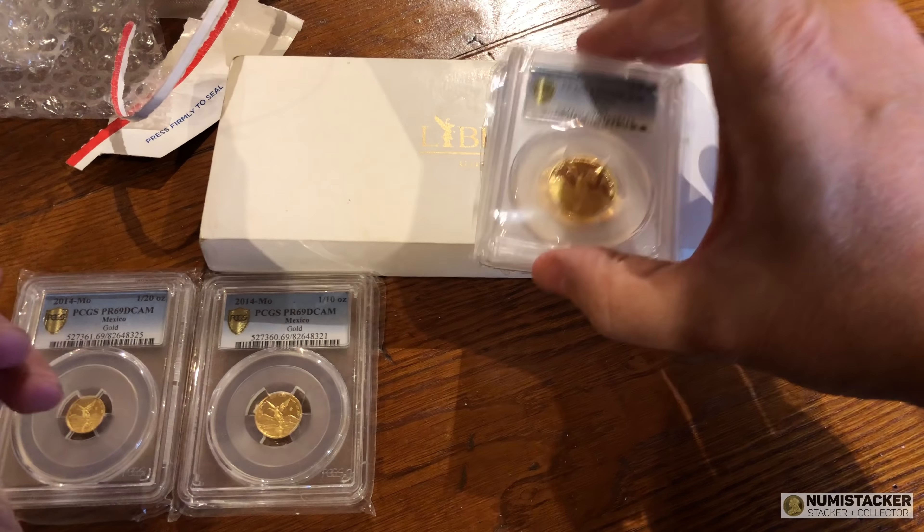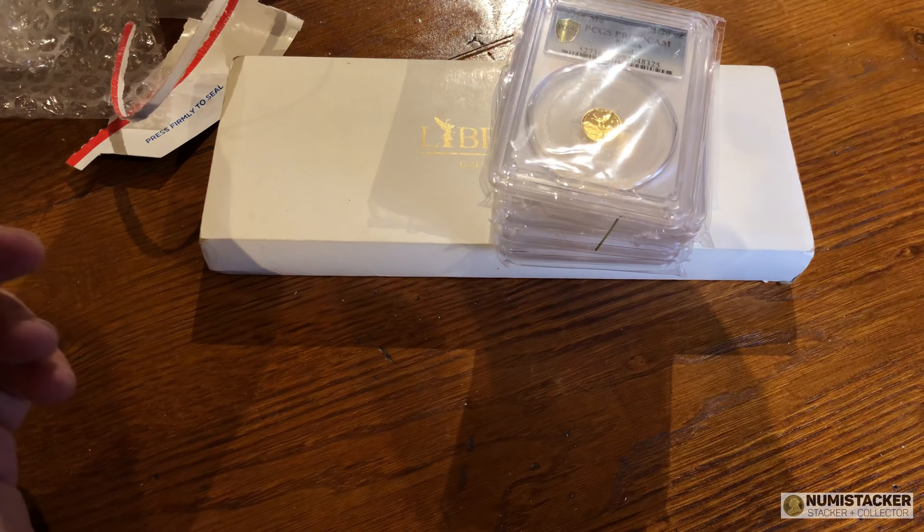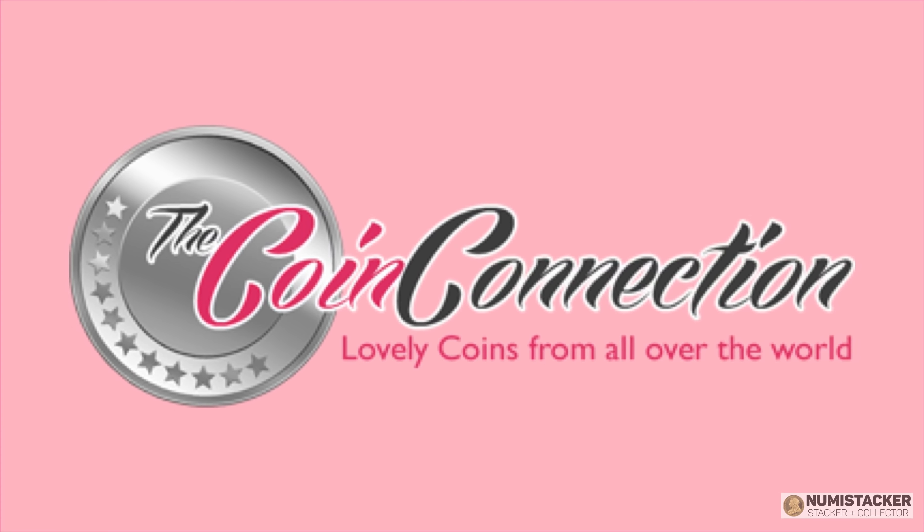I think there are only 250 minted in total of all of these coins, except for the quarter ounce coin where there were actually 100 extra minted.